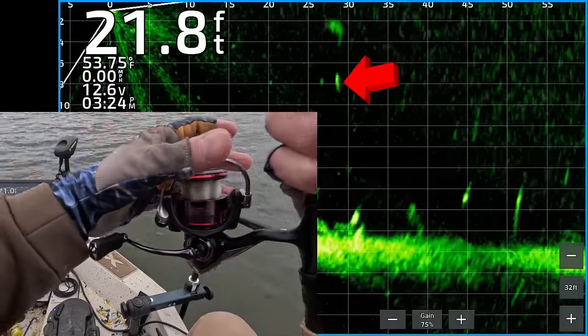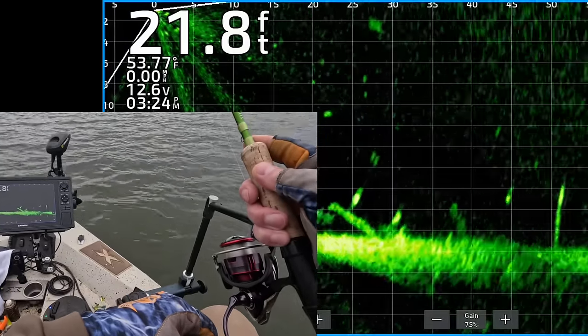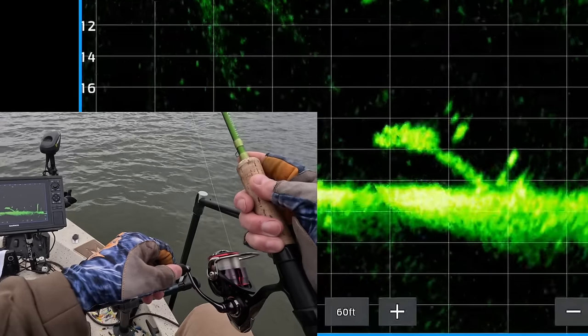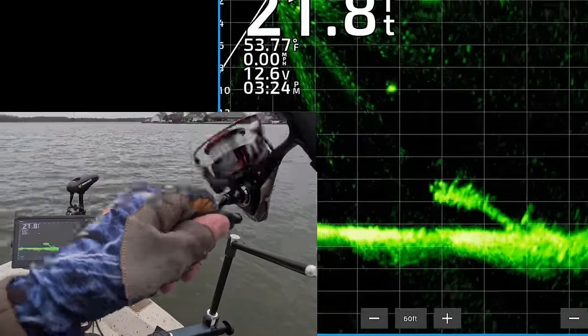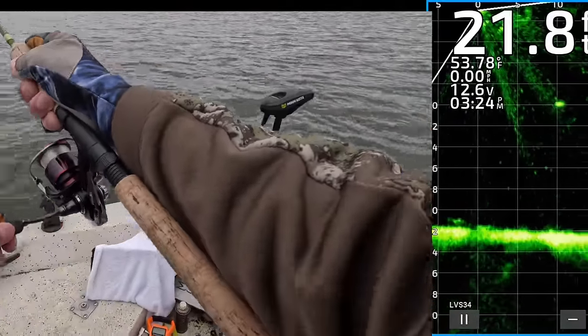All right, there's my jig and weight dropping down. You're about to see a nice fish right there — let's see if we can get him to eat it. Watch for the twitch. He's already turned, right coming into that shad. We got that one. That's a crappie too.